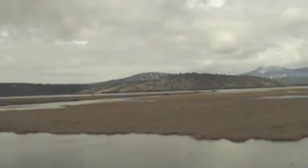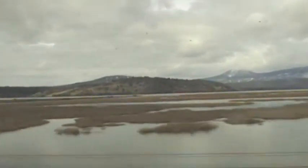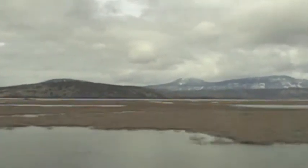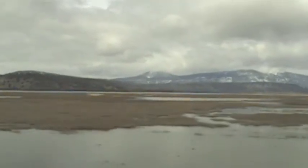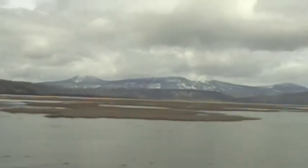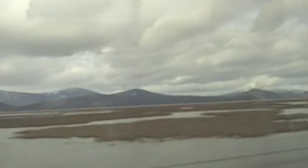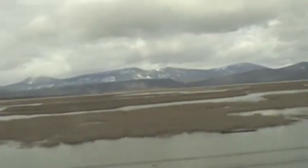Volunteers from the Klamath Falls Visitor Center provide information as the Coast Starlight hugs the shore of Upper Klamath Lake. It's over 60,000 acres — the largest freshwater lake in Oregon and one of the largest in the United States. It's about 25 miles long, ranging in width from 2½ to 12½ miles, with a shoreline 98 miles in length.